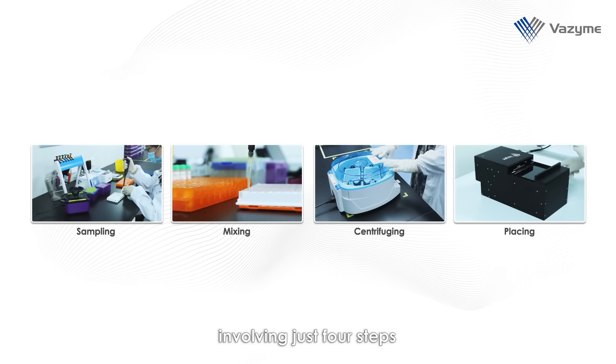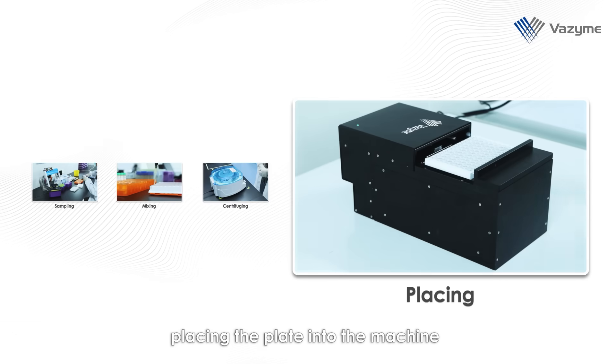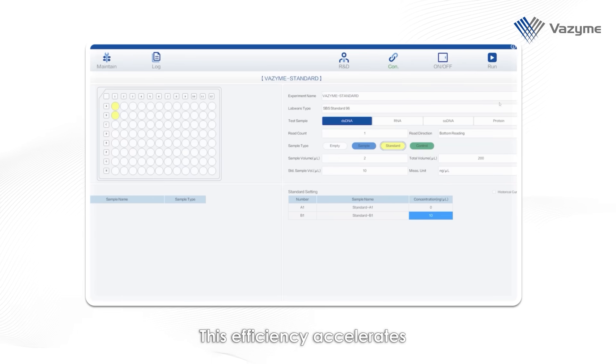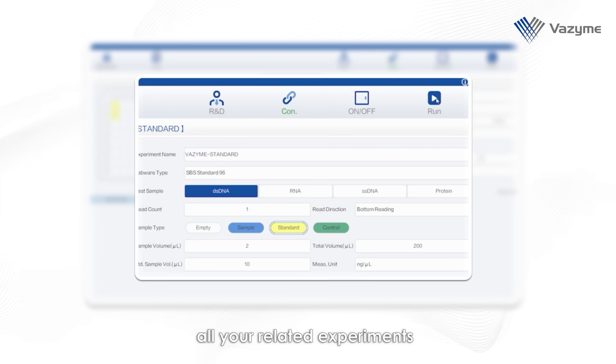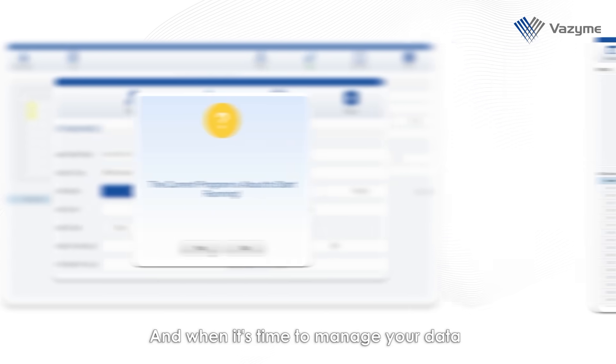The operation is remarkably simple, involving just four steps: sampling, mixing, centrifuging, and placing the plate into the machine. After that, you are ready to go. This efficiency accelerates all your related experiments, freeing you from the burden of repetitive manual tasks.